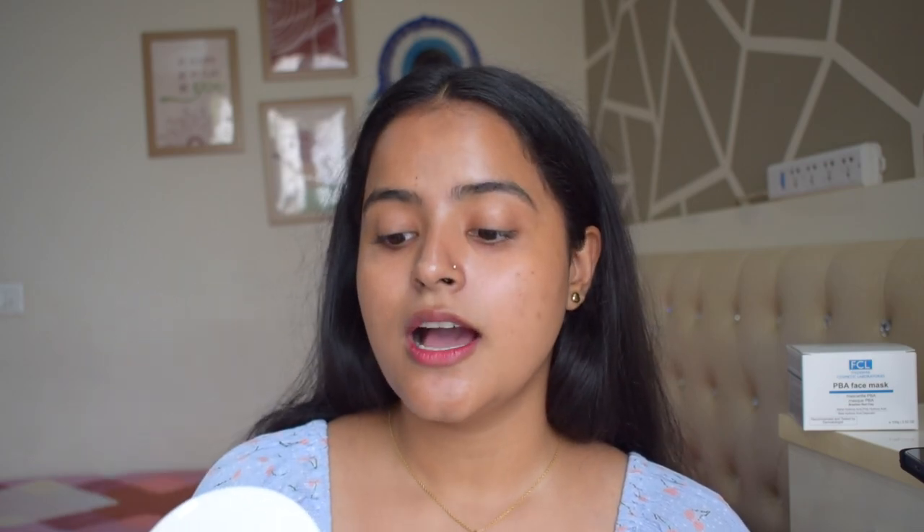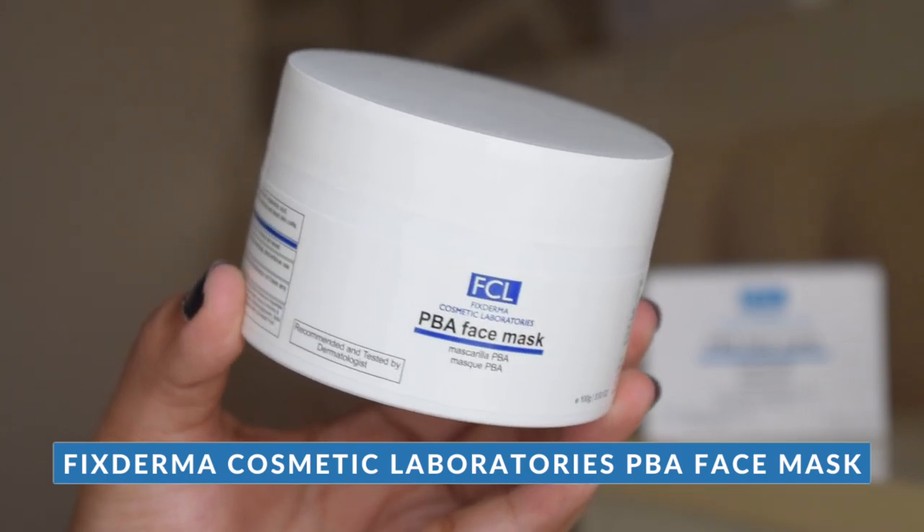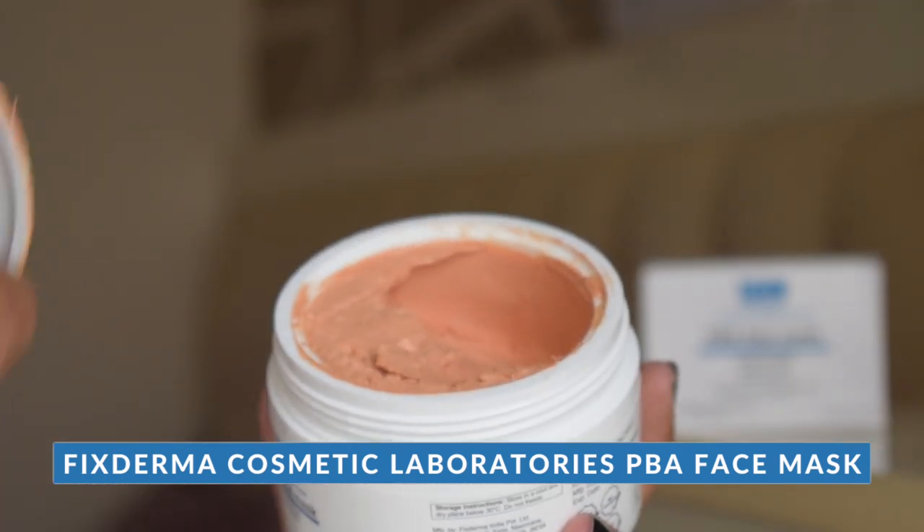The product we're talking about today is this face mask — a clay mask by FCL, Fitzgerma Cosmetic Laboratories, the PBA Face Mask. I have made a video about chemical exfoliation — you can check that out — but that video got a little confusing.